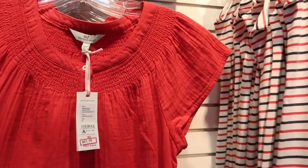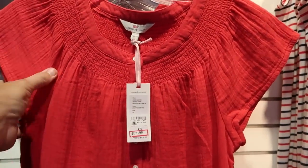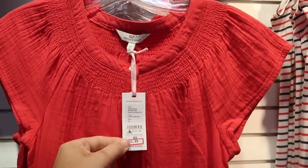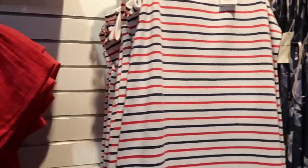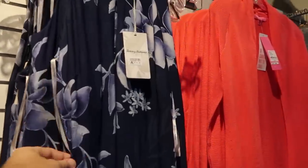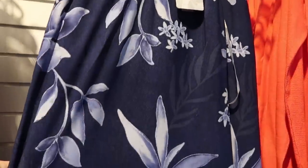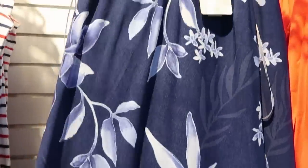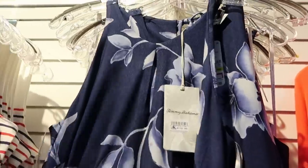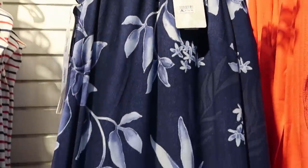Over here they also have some Vineyard Vines merchandise — a really fun women's top, originally $128, now $63.99. And they have some Tommy Bahama dresses — so soft and very very light, patterns that are gorgeous — originally $198, now only $99.99.